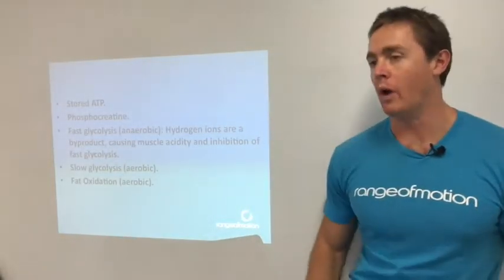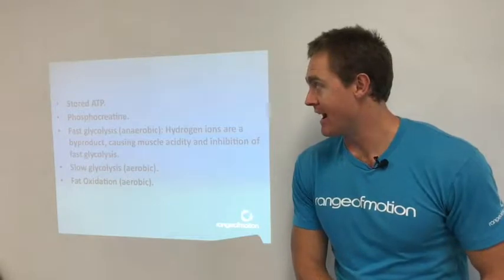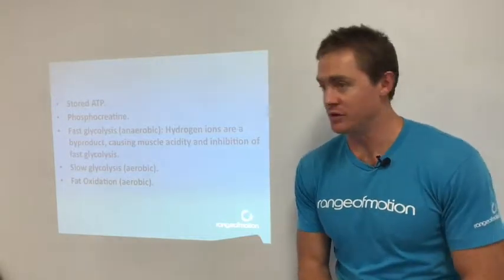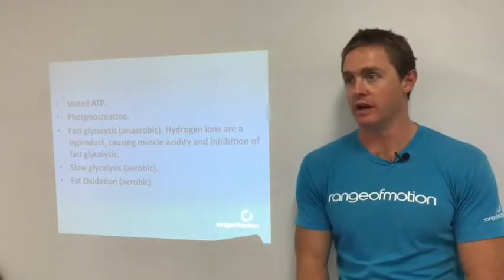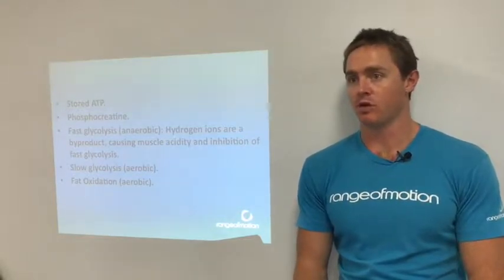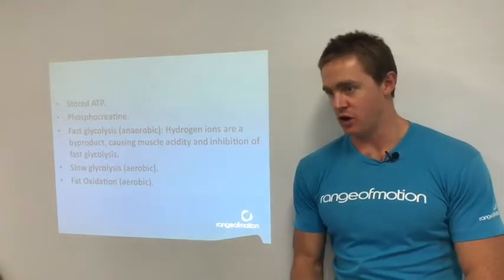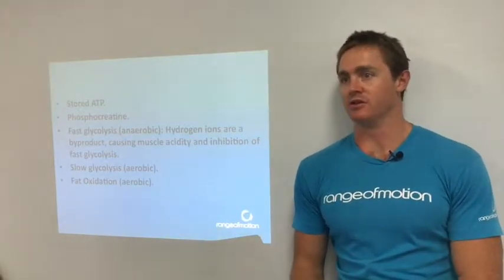So first we need to look at where energy actually comes from. For the sake of what we're doing today, there are five different energy systems that we're going to have a look at. And all energy comes from ATP — adenosine triphosphate — and as the name implies, triphosphate, there are three phosphate molecules.